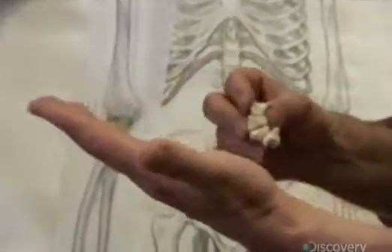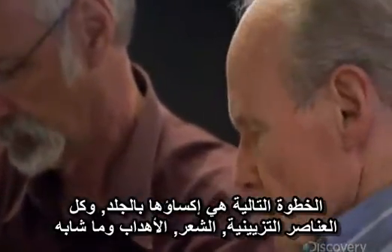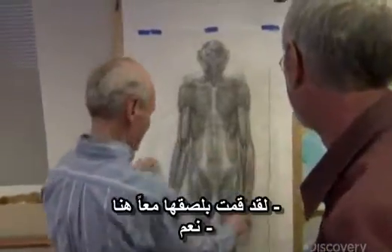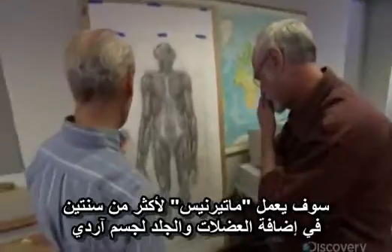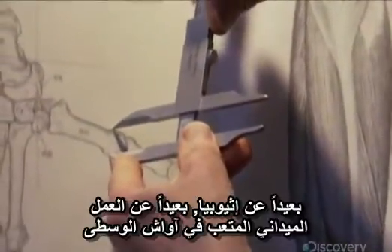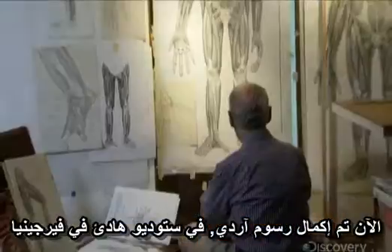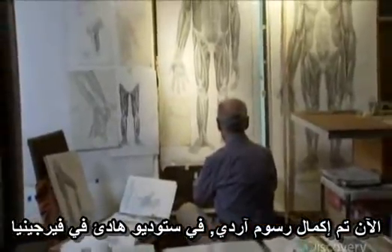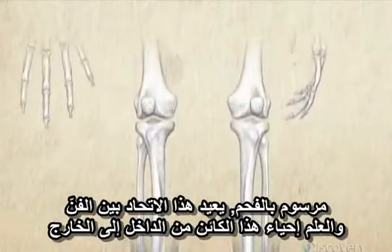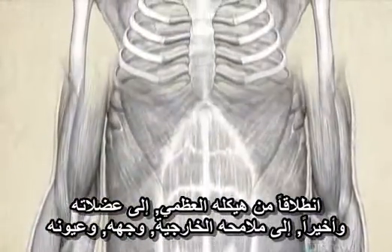The next step would be to put a skin on her, with all the trimmings — hair and eyelashes and such. Maternus would work for over two years adding muscle and skin to Artie's body to envision what she might have looked like. Far from Ethiopia, far from the back-breaking fieldwork in the middle Awash and the long nights pouring over shattered fossils, Artie's portraits are now completed in a quiet Virginia studio. Drawn in charcoal, this fusion of art and science resurrects this creature from the inside out — from her skeleton to her muscles, and finally to her outer features, her face and her eyes.